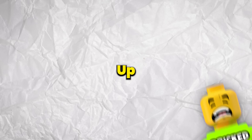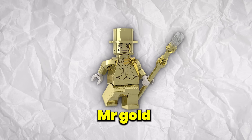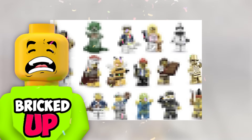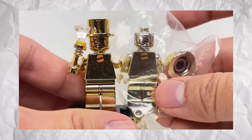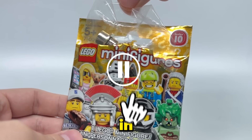And from one golden item to another, up next we have everyone's favorite golden-suited minifigure. Mr. Gold truly needs no introduction. This rare minifigure was part of the Series 10 minifigure surprise bags back in 2013, and instantly became one of the most sought-after minifigures in the world. As a result of the extreme rarity and high price tag, Mr. Gold became one of the most faked LEGO items in history.